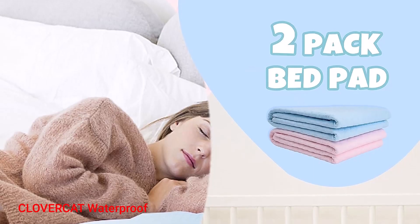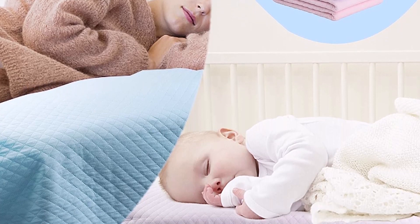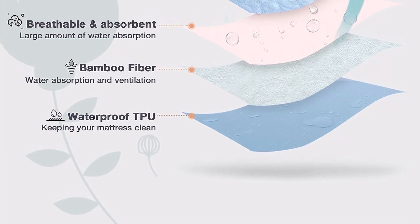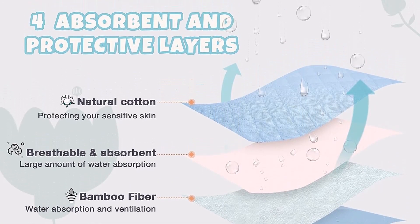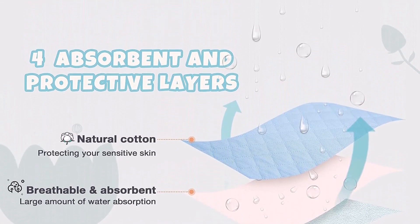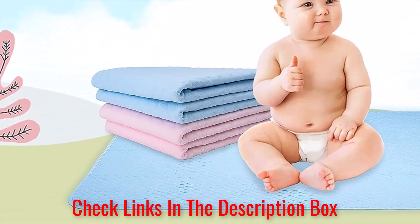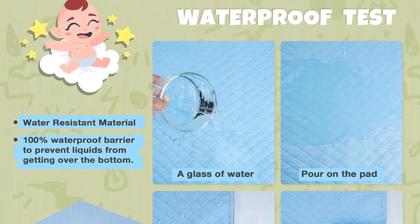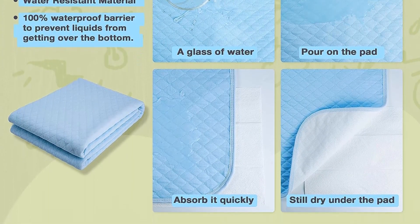Number 5. Clover Cat Waterproof Mattress Protector. The Clover Cat Waterproof Mattress Protector is a reliable solution to protect your mattress from spills and accidents. Designed with convenience and functionality in mind, these two-pack large-size bed pads offer exceptional absorption and odor control, making them ideal for various scenarios. With a 5-layer protection system, these mattress protectors absorb and retain fluids and odors, surpassing other pads in the market.